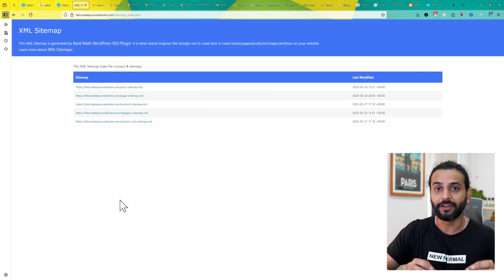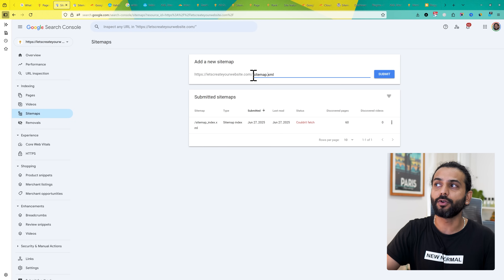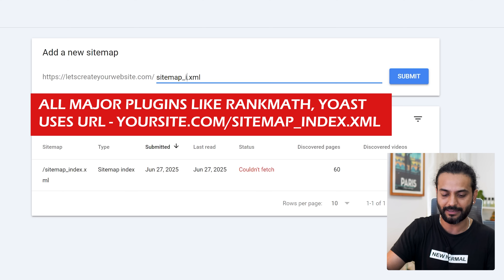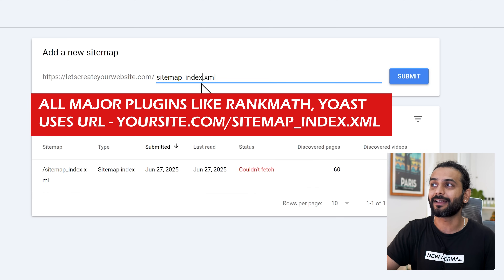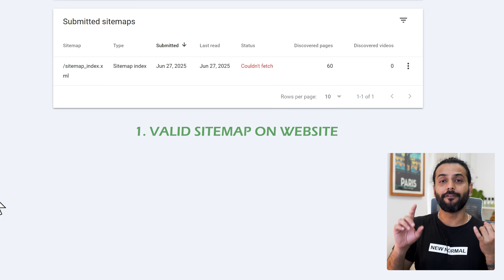The most important thing is we know we have a valid sitemap on our website. The next problem is that people sometimes add the wrong URL of the sitemap to Google Search Console. For a WordPress website it's always sitemap_index.xml, and for Blogger it's sitemap.xml. Make sure you're adding the correct URL — this is very, very important.